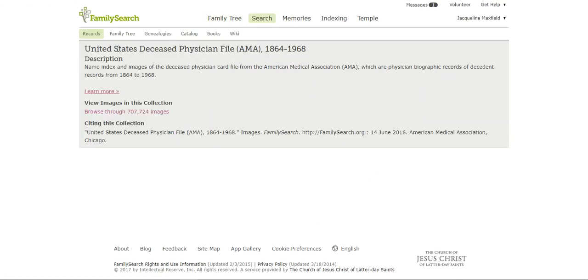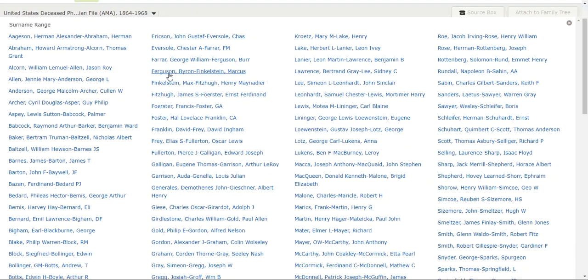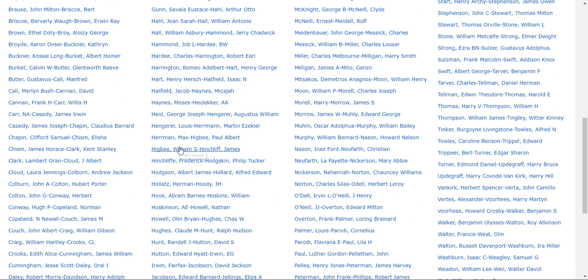Now I'll come back to where we were. To get to that Learn More page I had just clicked Learn More, but now I'm going to click Browse. When I do that, it brings up the actual names on the image. You can see there's a surname range listed. I like the name Higginbotham — I thought that was a fun name. My ancestor Higginbotham would fall between the range of William Higbee and James Hinchcliffe, so I'm going to click there.